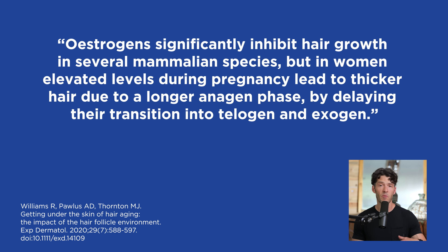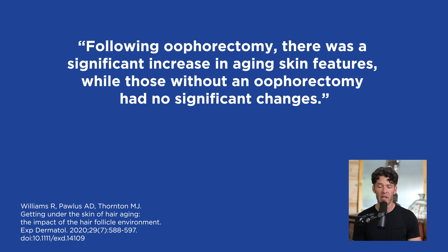In women, elevated estrogen levels during pregnancy lead to thicker hair and a longer anagen phase by delaying the transition to the telogen phase. Several studies looked at age-matched premenopausal women who underwent a hysterectomy versus those who did not, finding a significant increase in skin aging features in those who had a hysterectomy.